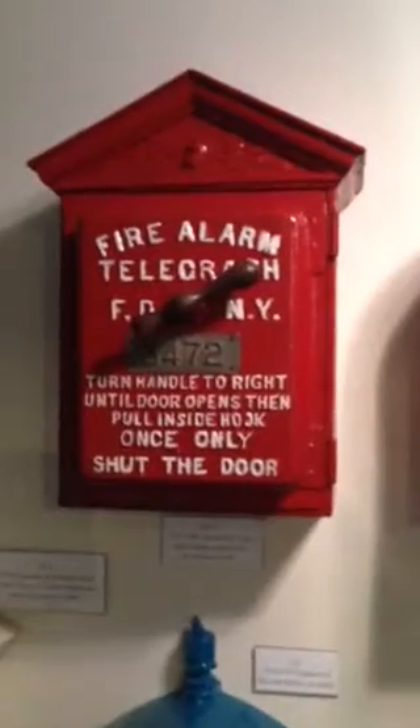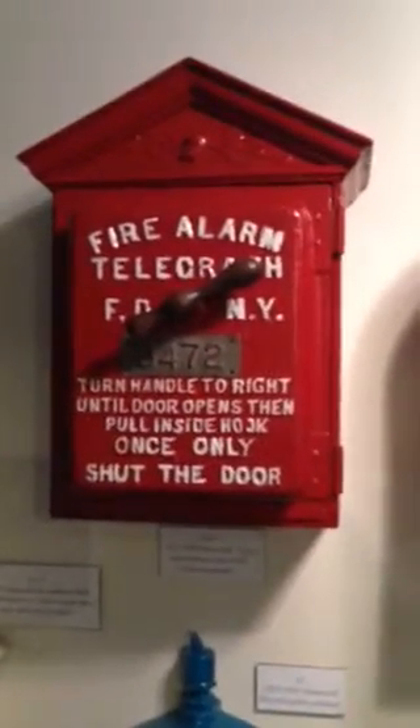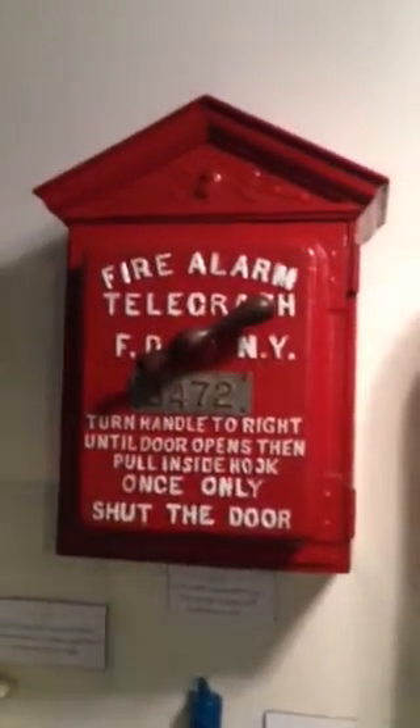Hey, this is the Web Doc and I am in Baltimore at the Baltimore Fire Museum. And what you're looking at is a fire alarm box from 1875.